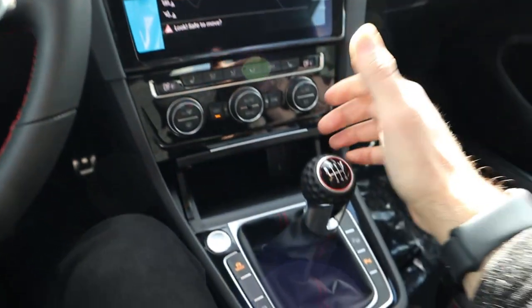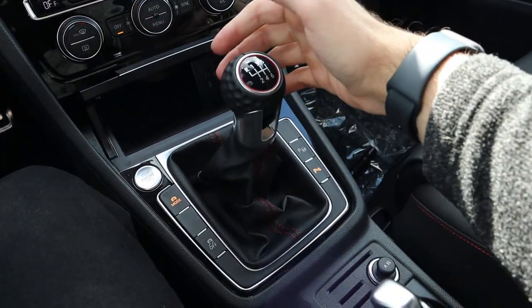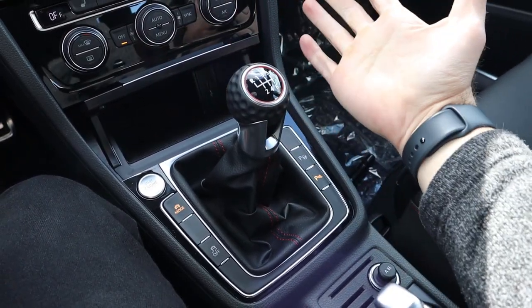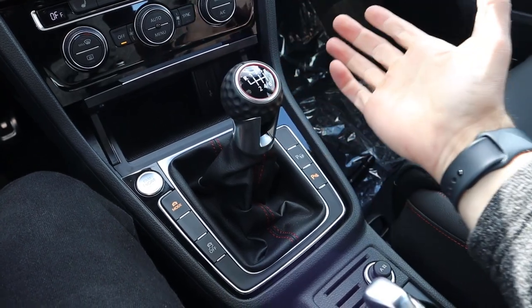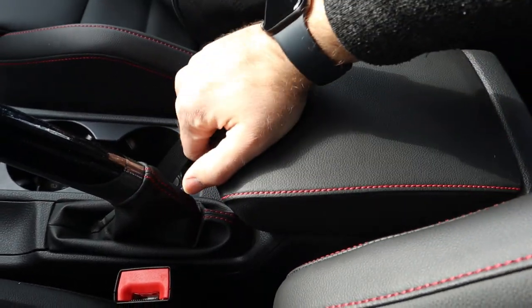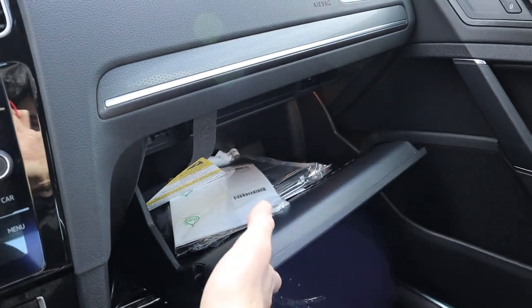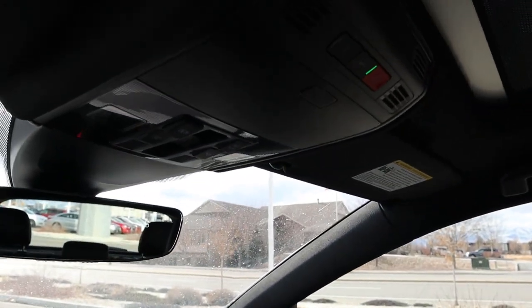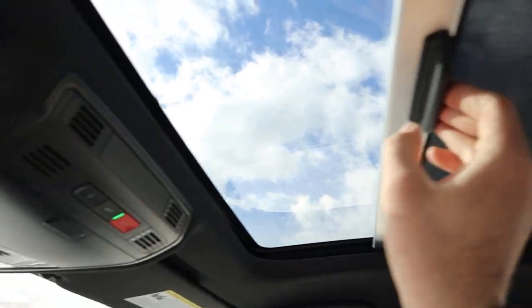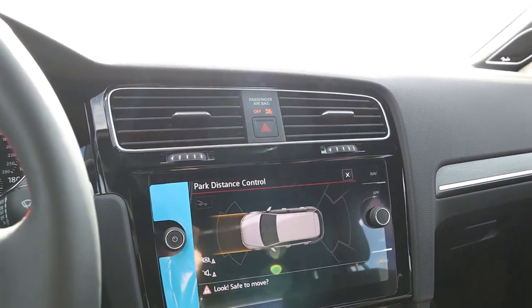The shifter feels really notchy going into gears, which I'll cover more in the driving section. There are a couple of cup holders, a 12-volt outlet, and a center console armrest that stays wherever you put it. The glove box has a decent amount of storage. Up top there's a sunglass holder, a sunroof control with a slide shade, and a darker headliner. That wraps up the interior tour of this Golf GTI Autobahn edition.